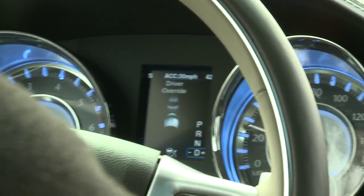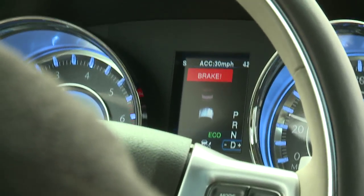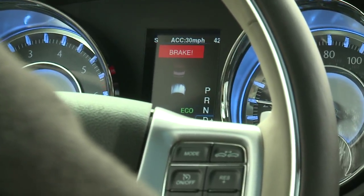Chrysler also offers forward collision warning in selected vehicles. The forward collision warning system is an audible and visual alert to the driver in the case that the system determines that the driver is not braking or aware of a situation of pending collision.